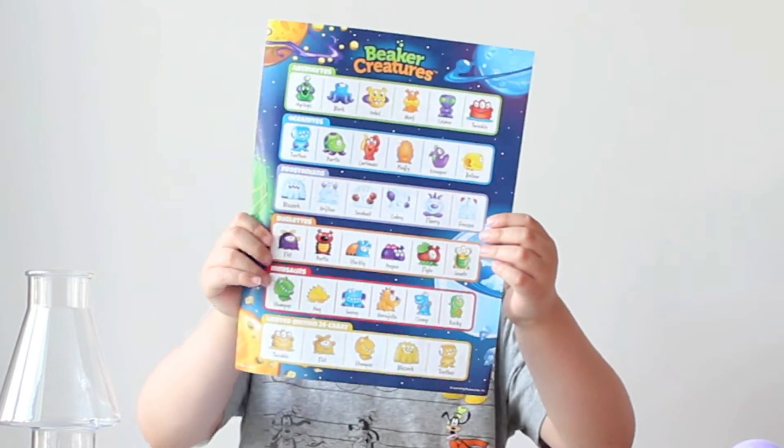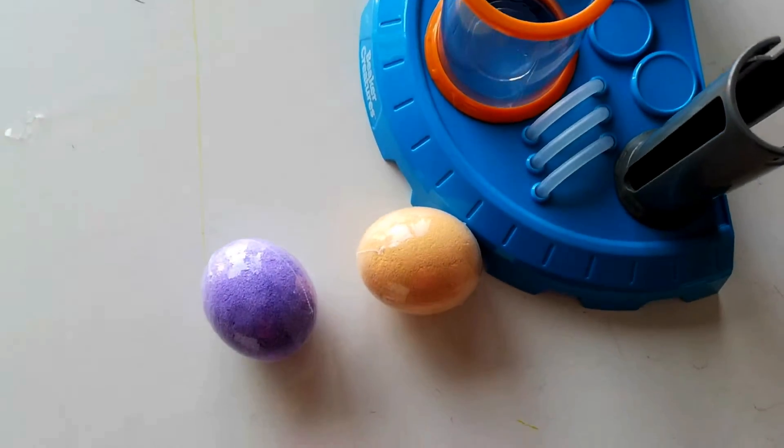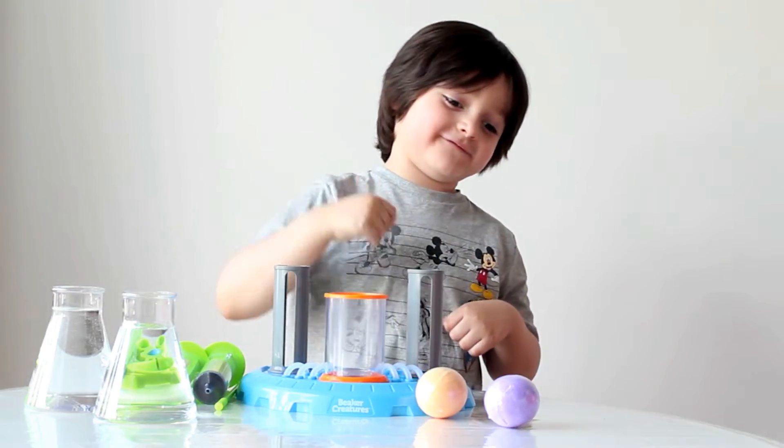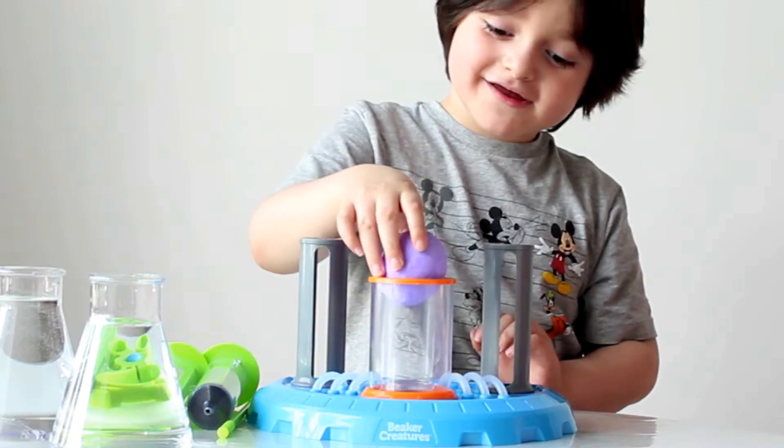This is all the creatures we can get! We have all the stuff I need. First I'm doing the purple ball! See? We got this purple ball! Now I'll put it in!